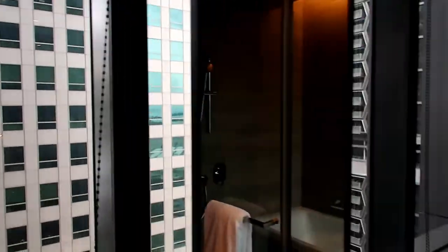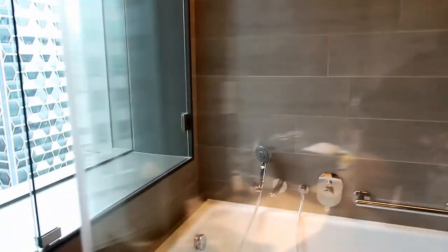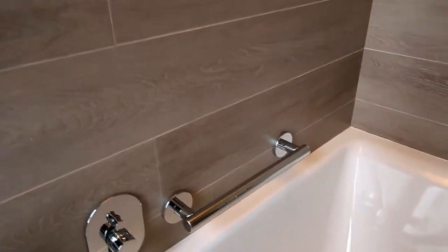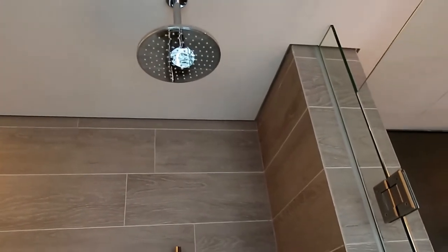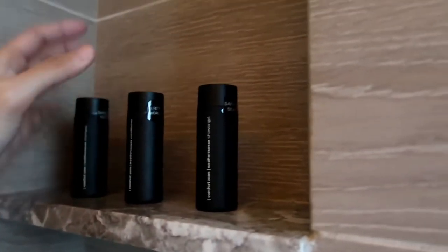It's all transparent here but there is a blind so if you don't want people to see you. Inside the shower area there's already a bathtub with a movable shower head, and you can fill it from the top. There's also a rain shower head. Their amenities include shampoo, conditioner, and shower gel.